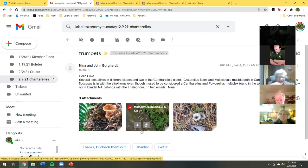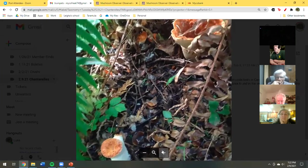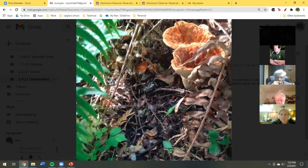The first one is the gomphus — it's not called floccosus anymore, it's now Turbinellus. That actually belongs to the stinkhorn family. We get this in Stokes and up north — it's more of a mountain mushroom. The only time I've ever seen it I was in the mountains, yes, up in north Jersey.